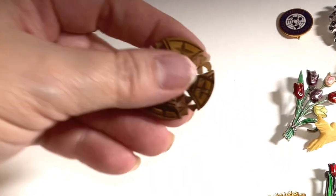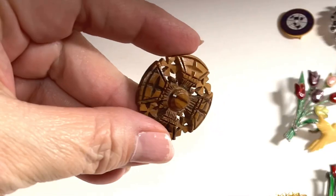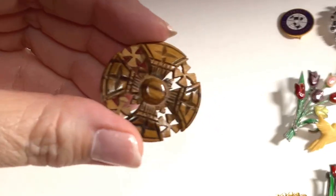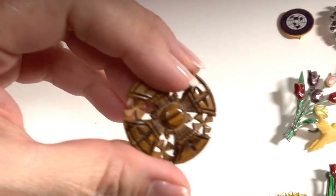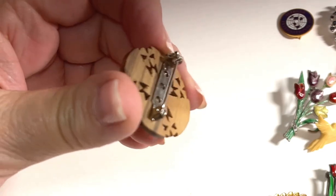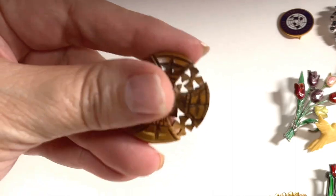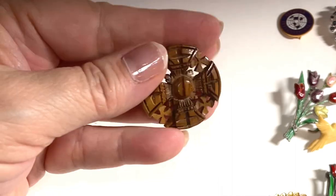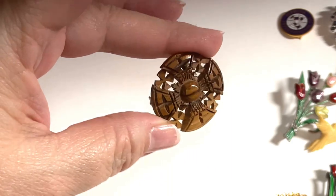The next piece is a wood carved Jerusalem cross pendant, probably from the 70s or 80s. I'd probably put this one up for around $20 to $25.